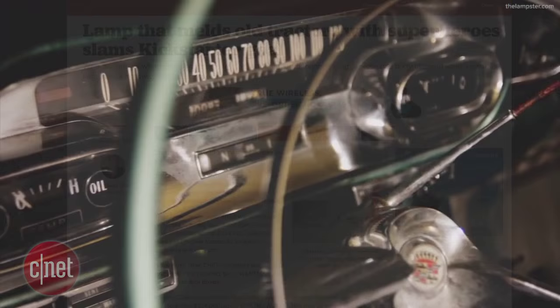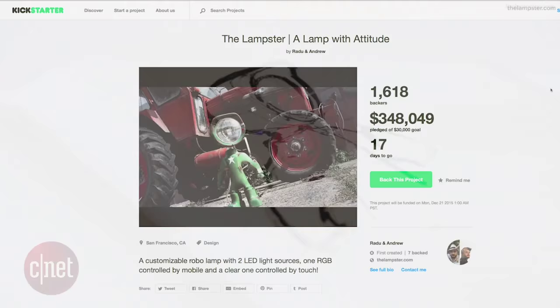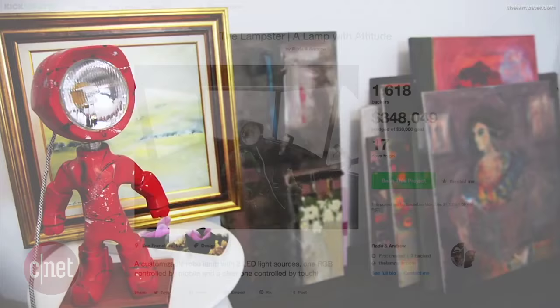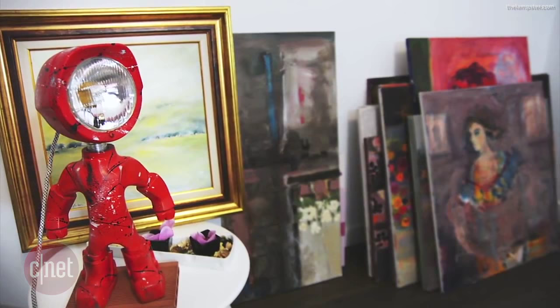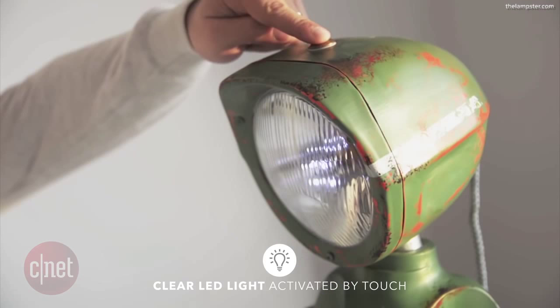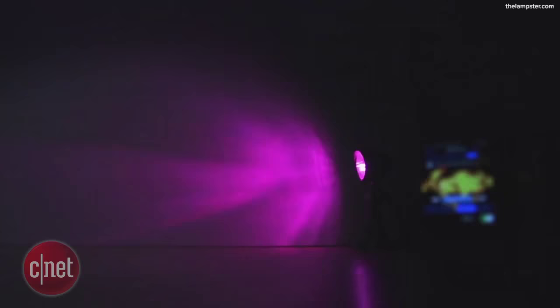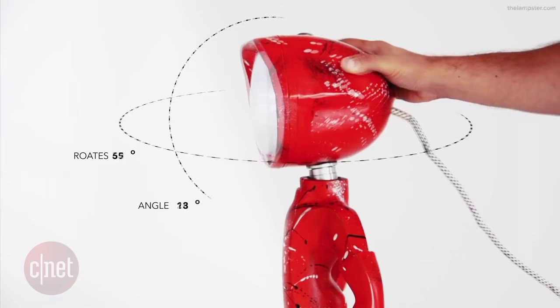The Lamster lamp, modeled after classic car design, tractor headlights, and superhero confidence, has taken Kickstarter by storm. The Lamster is simply a lamp with attitude and a few bells and whistles. It is equipped with two LED light sources that you can control with either your hands or a smartphone app. One lamp is for reading and the other is an RGB for changing the mood in your space or for dance party lighting effects.